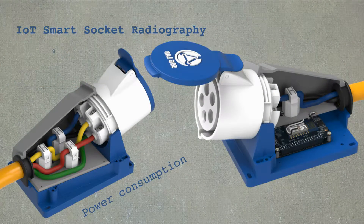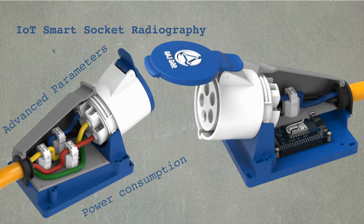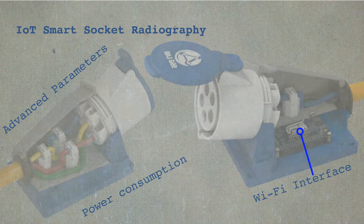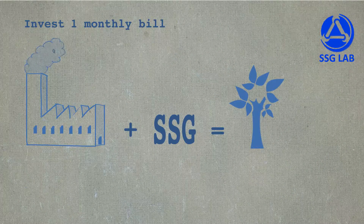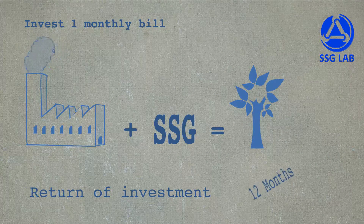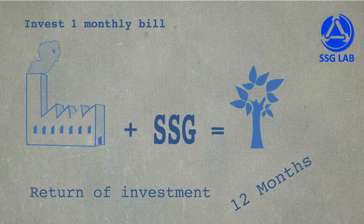The smart socket measures power consumption, advanced network quality parameters, and has a built-in industrial Wi-Fi interface. For just the cost of one of your monthly electric bills, we'll make your plant truly green and can guarantee that in 12 months you'll achieve a return of investment just in energy savings alone.